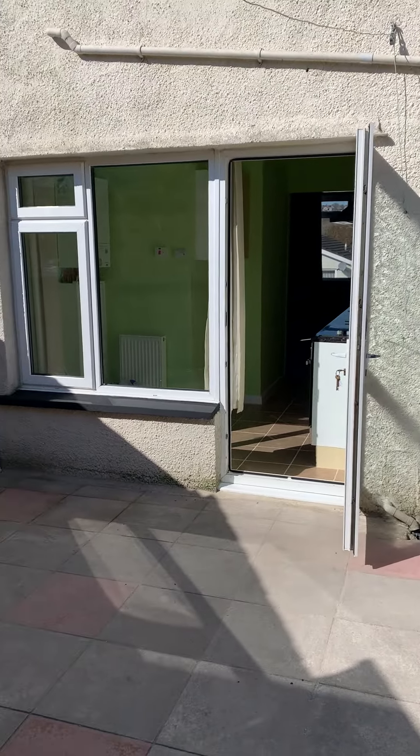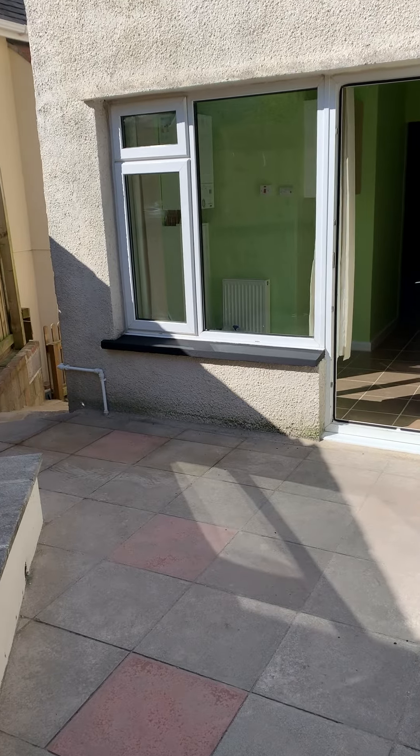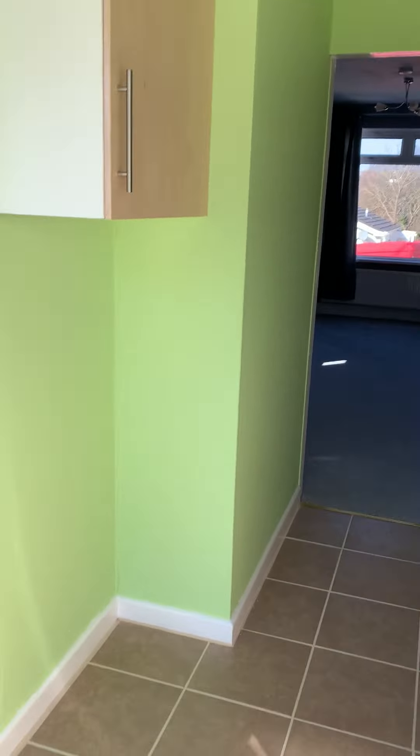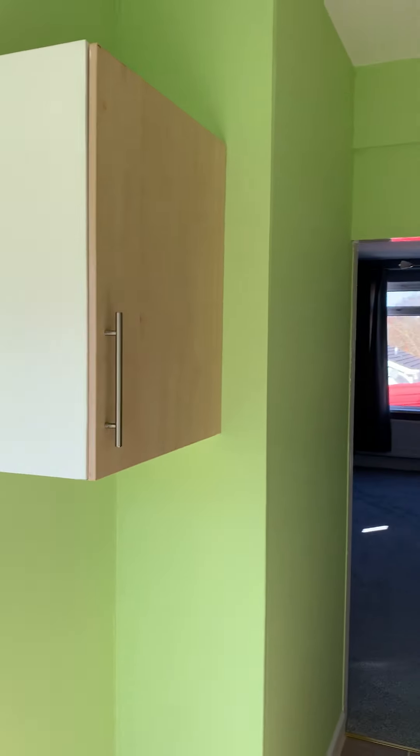Just enough room for some chairs and a table, and some cupboard space.